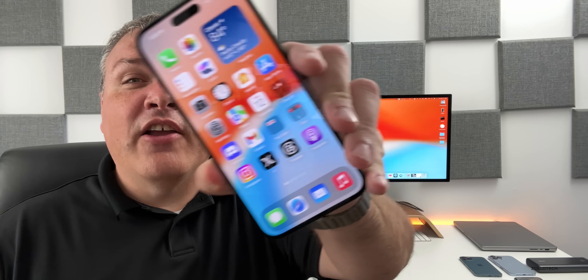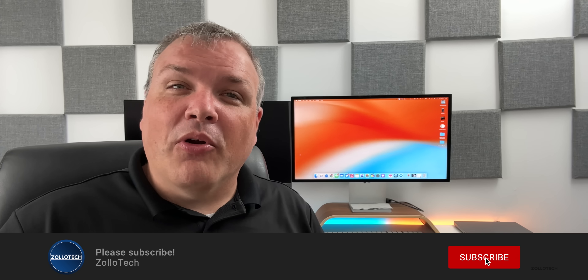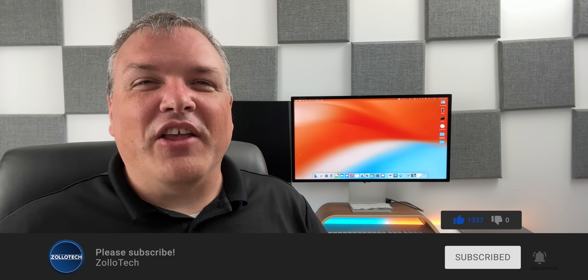That's everything so far with iOS 17 RC. If I find any additional features I'll be sure to let you know in the follow-up this weekend. If you've found anything, I'd love to hear from you in the comments below. Also, if you're planning to pick up an iPhone 15, 15 Pro, or 15 Pro Max, let me know. The wallpaper will be linked in the description as always. Please subscribe if you haven't, and give the video a like if you enjoyed it — thanks for watching!